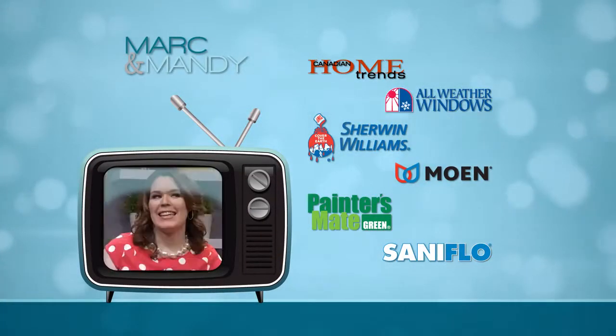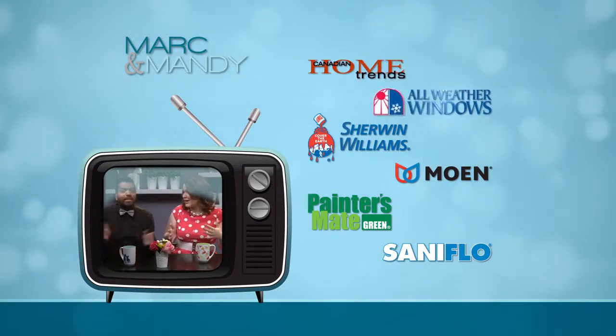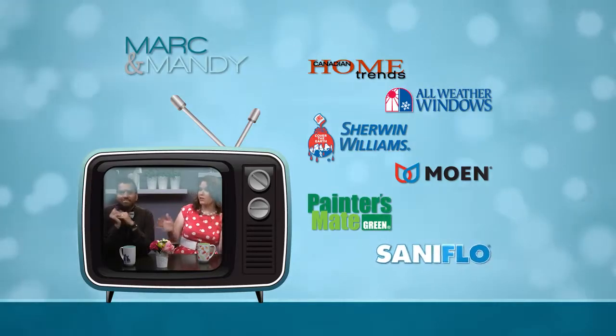I hope this inspires you. This episode of the Mark and Mandy Show is brought to you by Home Trends Magazine, All-Weather Windows, Sherwin-Williams, Moen, Painters Mate Green, and Sanny Flow.